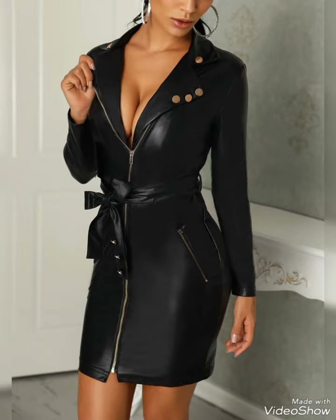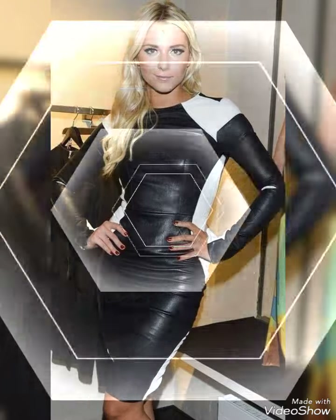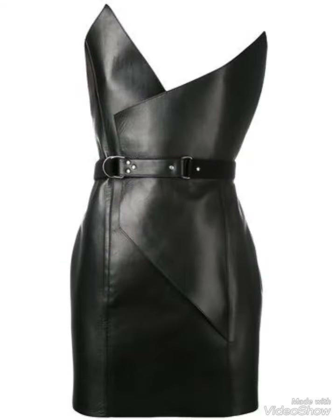Hello friends, how are you? I hope you all are fine and doing well and enjoying the best condition of health. Welcome back to my YouTube channel, Fashion With Me. Dear viewers, in this video I'm going to share with you the latest collection of leather bodycon dresses with different colors and designs.